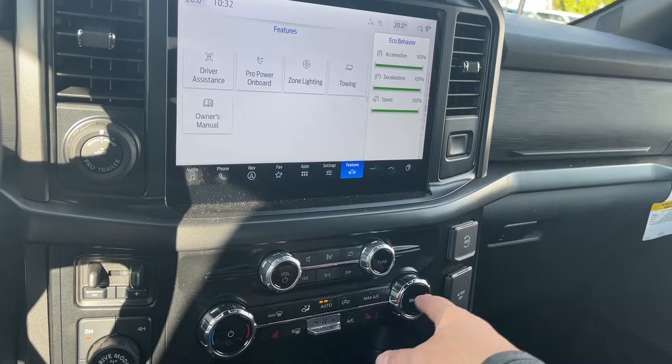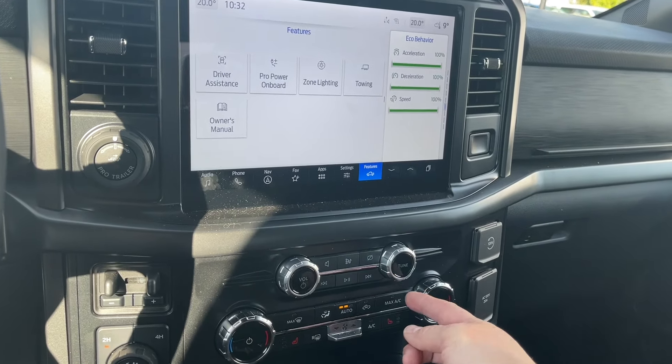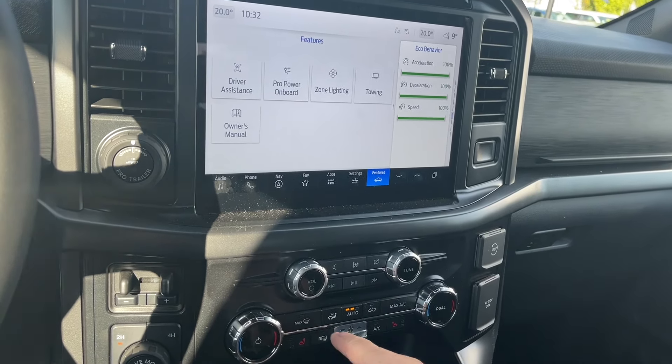You have your volume and tuner, dual climate control, and dual heated seats. There's AC and max AC, a fan, and front and rear defrost.